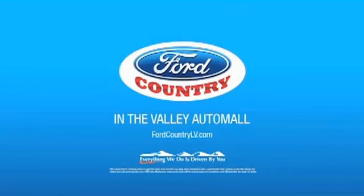Great quality at a great price. Call or click to contact us today. Just say, show me the Carfax. Visit Ford Country in the Valley Auto Mall today. See you today.